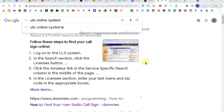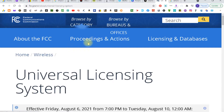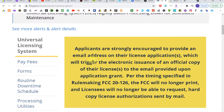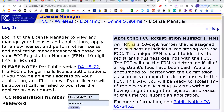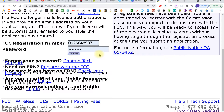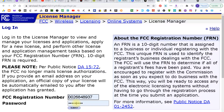The first one would be the ULS online system. Type that into a browser and click enter. It should come up as the top choice. You're going to look for 'file online,' click that, and this box will come up where it asks for your FRN number and your password. You put them in and you click submit.